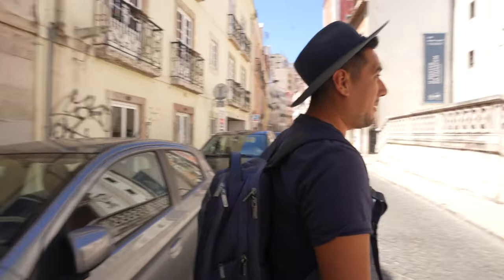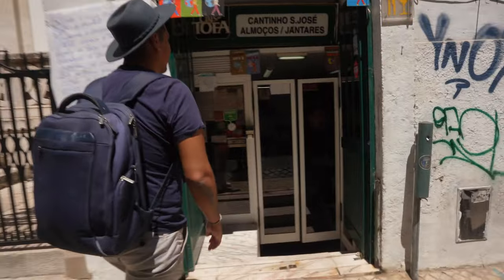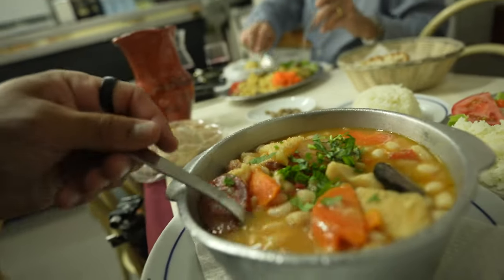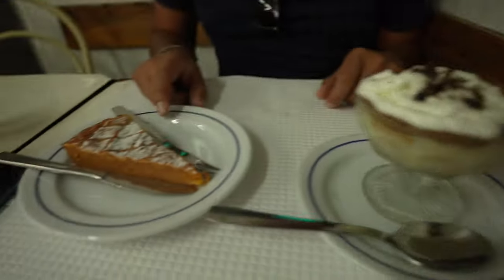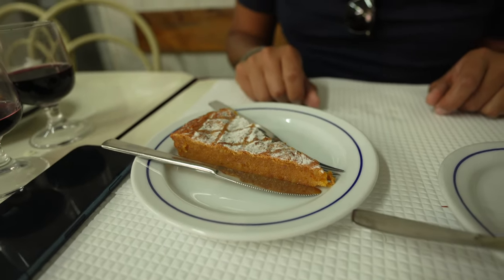I went for a Portuguese tasca lunch at a secret local place just next to Avenida da Liberdade called Cantina de São José. All the meals are Portuguese — you get a starter, coffee, main, and wine, all very cheap. One dish on the menu was hard to pronounce — a patria de doig.